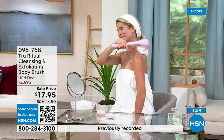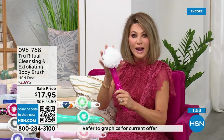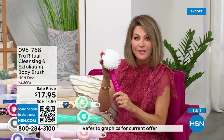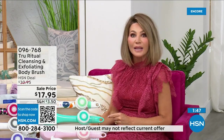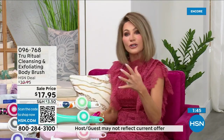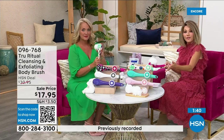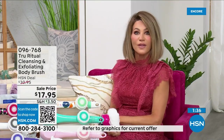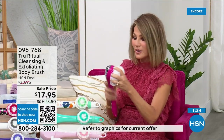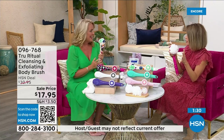At $17.95 we have never ever done this tool at this price. How often do you want to get your back and can't? The back of your legs, bending over — you're afraid you're going to fall. I got this for my mom and dad because I'm afraid they're going to slip in the shower. If you're even considering it, it's three dollars and 59 cents. It takes three double-A batteries, the heads pop off and on — it is such a game changer.